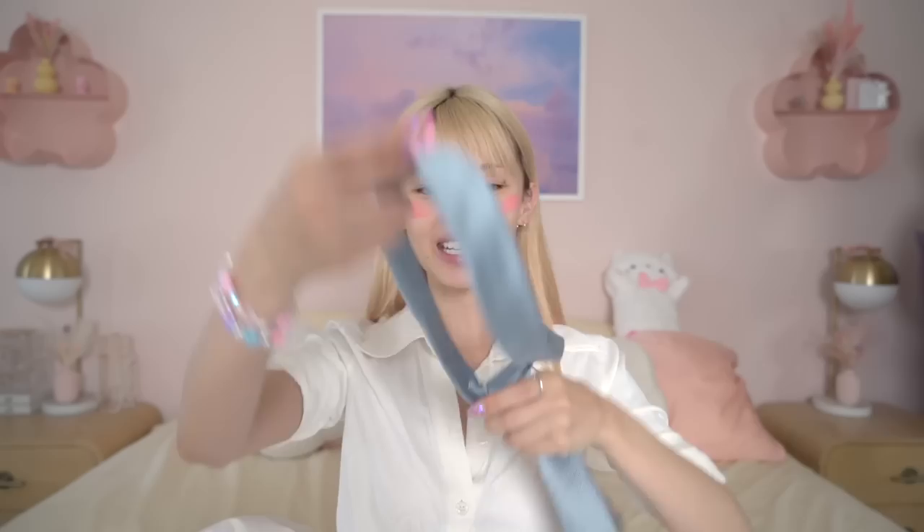A tie? Yeah, I got a tie. Somebody tied this for me because I don't know how to tie a tie. Oh, it looks really good!